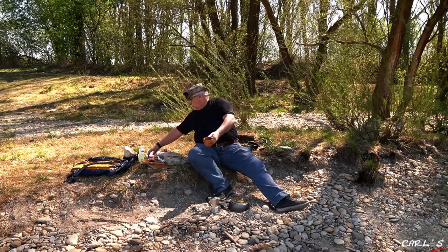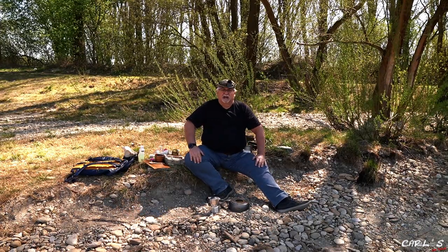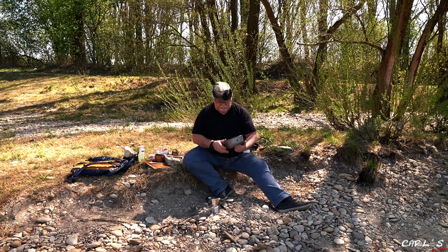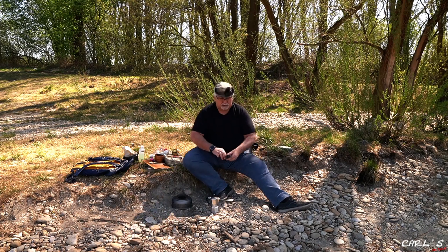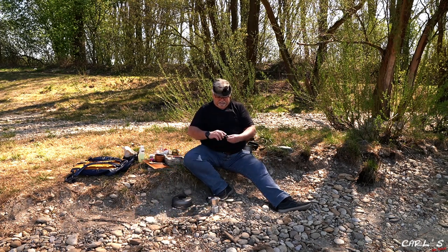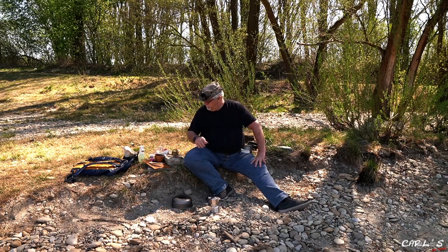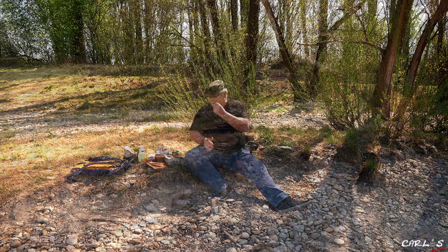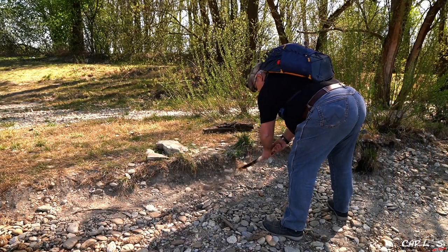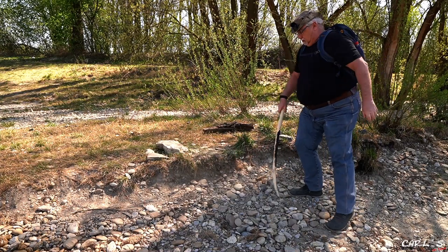So, that was it. Here we are now and then we'll see. But this Trangia set me very well. I'm really happy, at least with the Trangia and the Spiritus Brenner. It's really spicy — it's fun. Yeah, it's good.